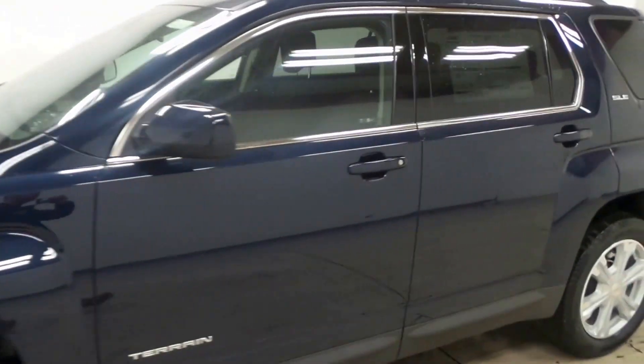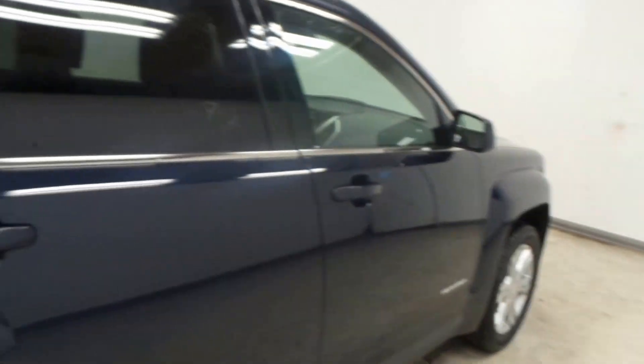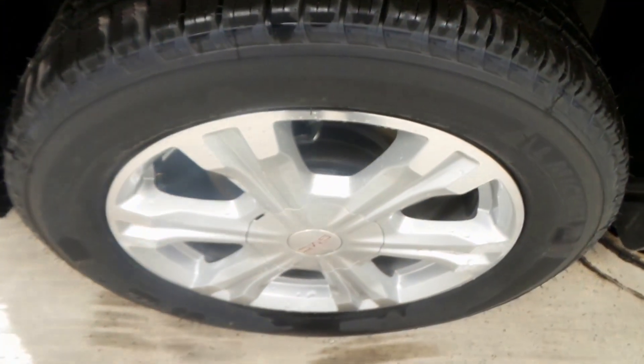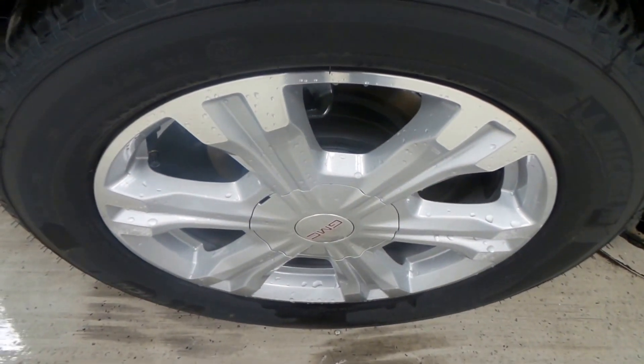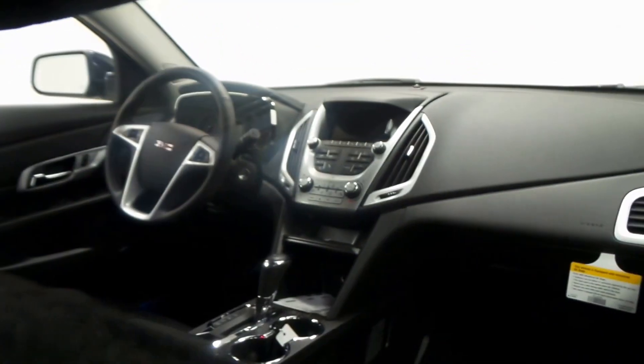Ladies and gentlemen, we have a 2017 GMC Terrain SLE here. Super nice, all new redesigned rear bumpers there. Blue exterior, has a Michelin tire on there along with an 18 inch aluminum alloy wheel. There's the back seat, all black cloth with gray and red stitching.